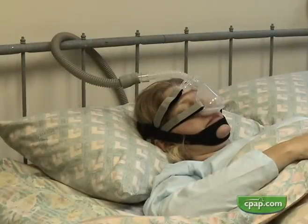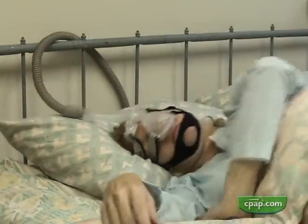Chin straps that circle the head work with any mask system, but they do not always stay in position.